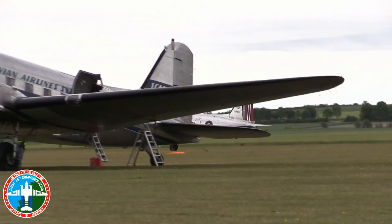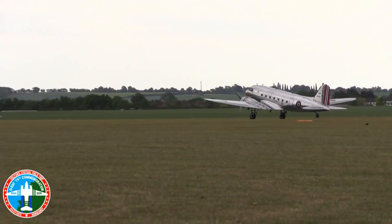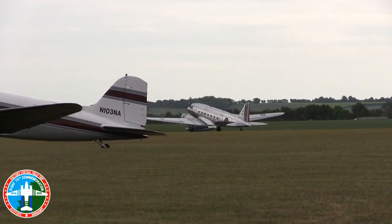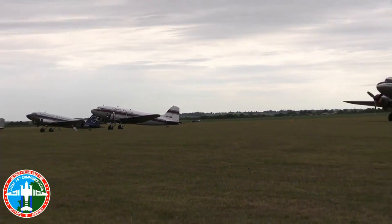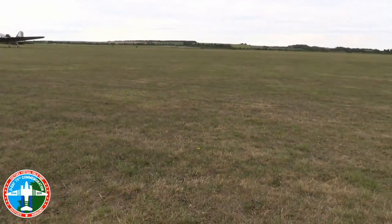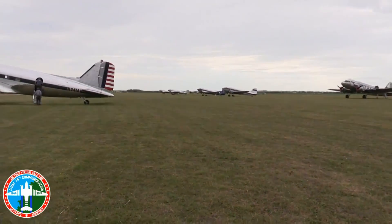So when they built the DC-1, one of the conditions was Charles Lindbergh — he was the safety expert for TWA who wanted the plane built. And he said that plane needed to take off from the shortest field at the highest altitude with one engine, fully loaded. So TWA wanted Douglas to prove that that airplane could fly on one of their two engines.